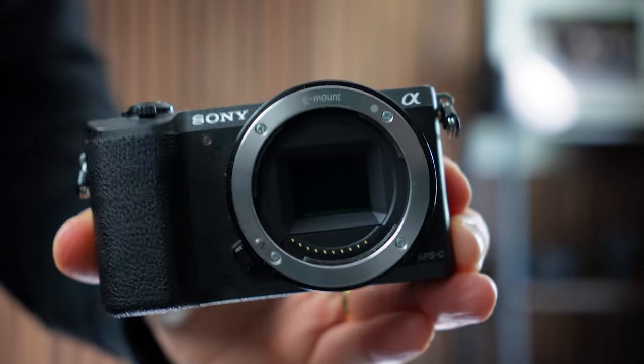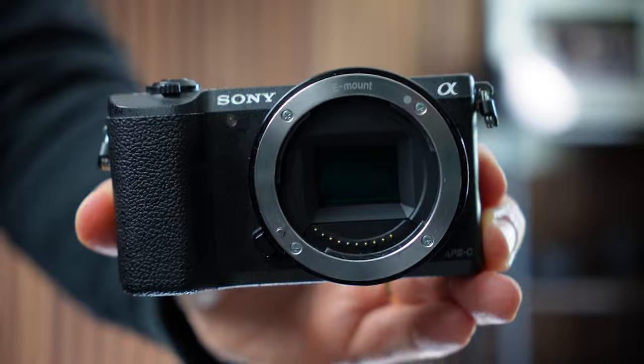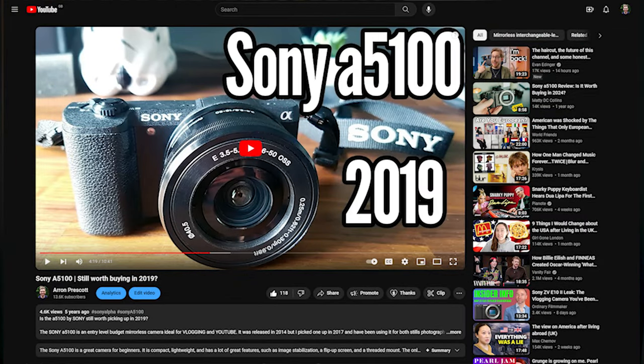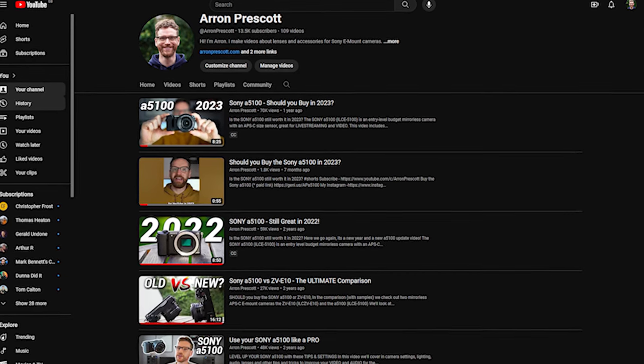Can a 10-year-old camera still really be good enough in 2024? Yes, you heard me right. The trusty Sony A5100, the first camera I ever reviewed on this channel, is now 10 years old. But is it still usable all these years later? I revisit this camera every year, and every year I expect to say no, it's not good enough anymore. So is this year any different? Let's find out.